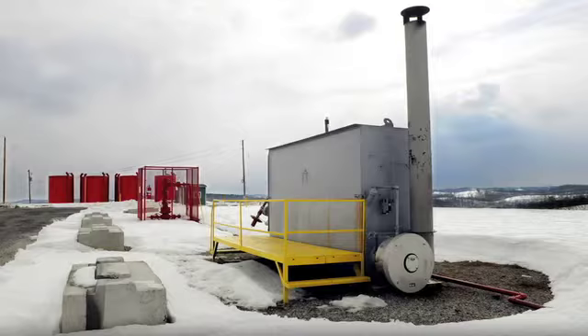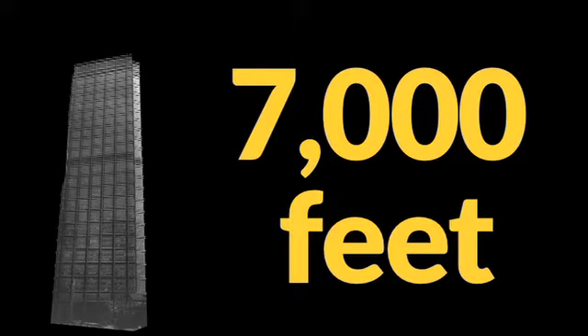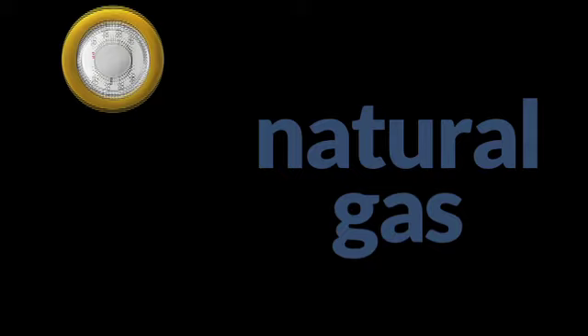To access the gas, companies must drill down 7,000 feet — that's like stacking eight U.S. Steel towers on top of one another. Natural gas can heat homes, cook food, and even fuel cars.